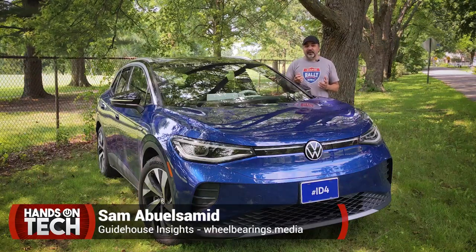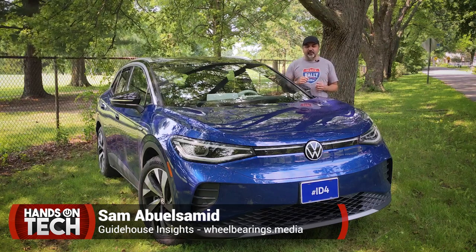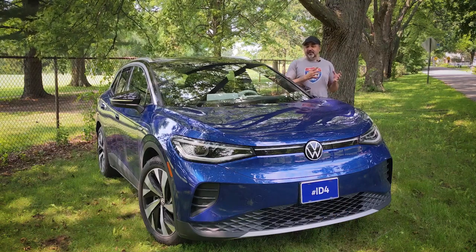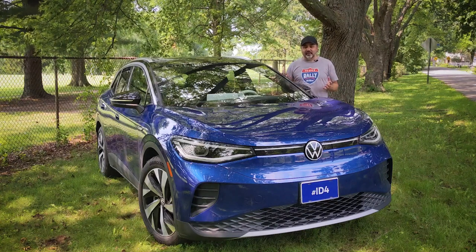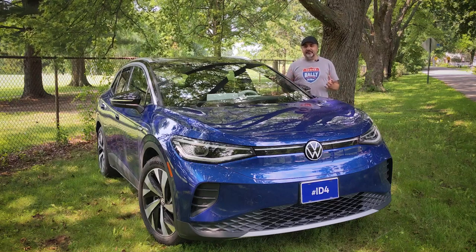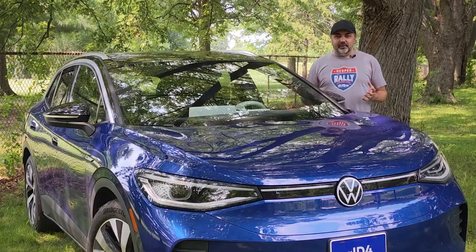It's now been almost six years since we learned that for many years, Volkswagen Group was cheating on diesel emission certification tests required to put a new vehicle on sale. Their vehicles performed well in lab tests, but once out in the real world, most emission control systems were shut off and they were emitting far more nitrogen oxide than allowed by law. As a result, Volkswagen paid tens of billions in fines and bought back almost half a million vehicles in the US.